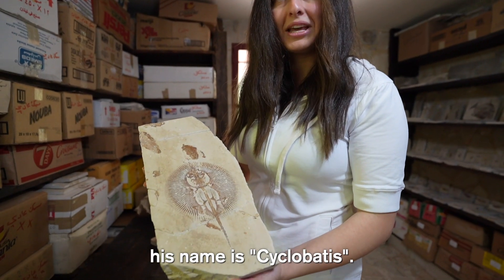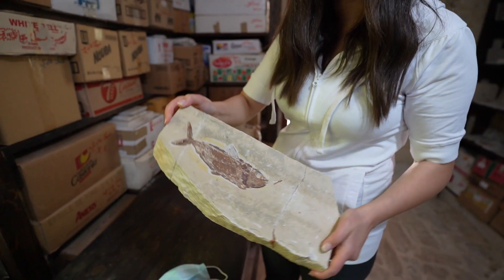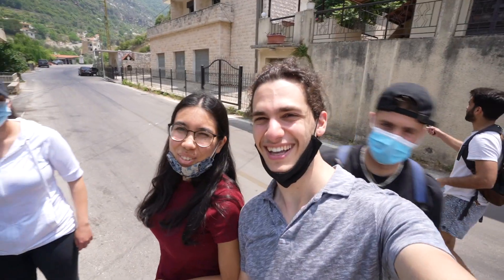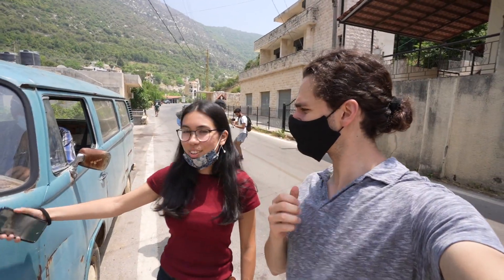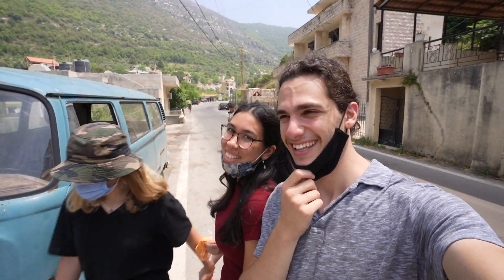This one — his name is Cyclobates, a sunfish. Look what we have on the other side. Oh my gosh! Where are we going right now? We're going to see the fossils — we're going to find them. We got into a historical van, but it also carries a lot of history because it carries very old fossils. Exactly. So we got in the van and off we went to the excavation site.